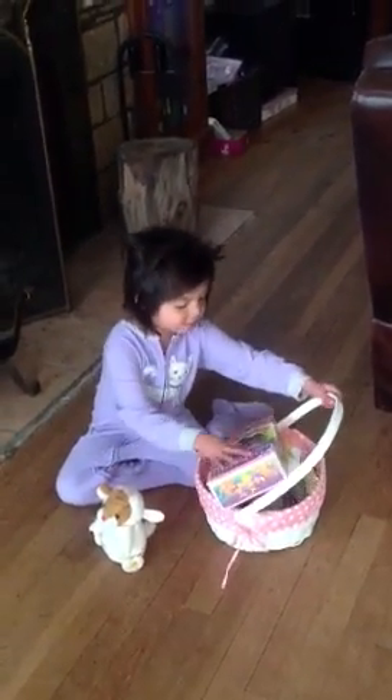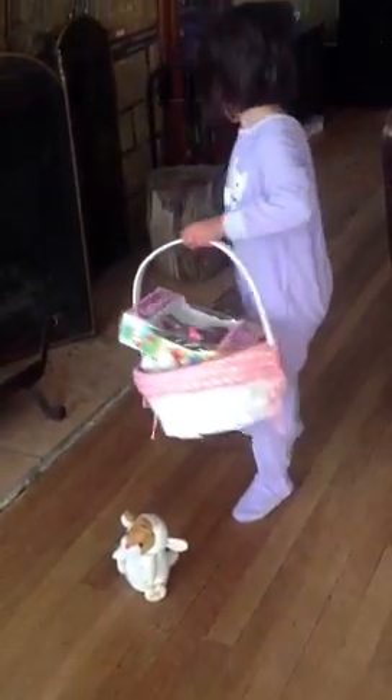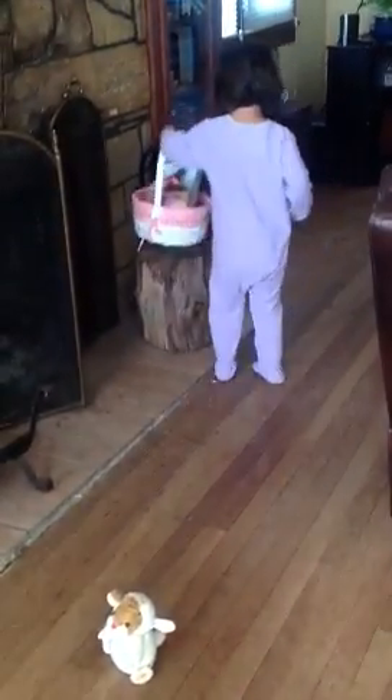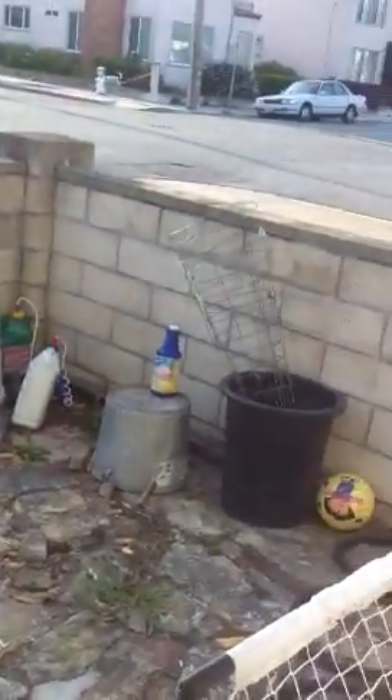Okay, my turn now. Your turn for what? My turn, Matt. Daddy. Go look outside and see what the Easter Bunny got you. Okay. Go look outside. Does anybody give you something? No, there's nothing here. There's nothing there. Can you close the door? Oh man, I wish I got something. What's this?